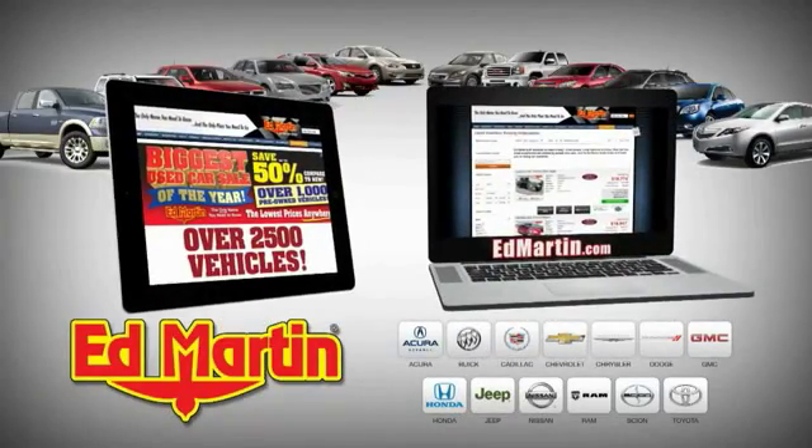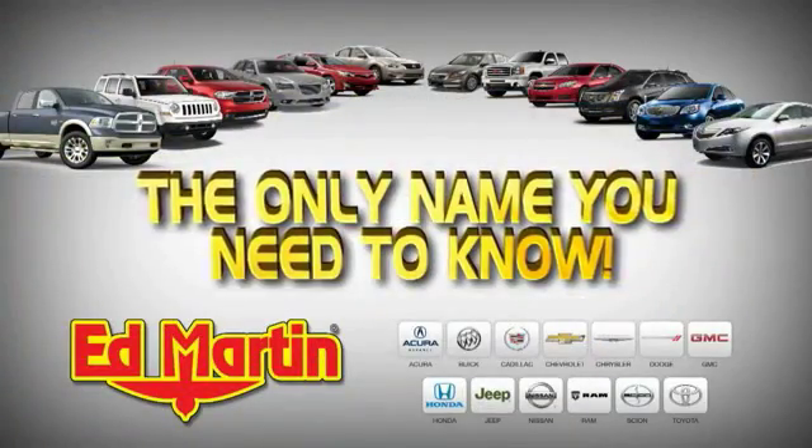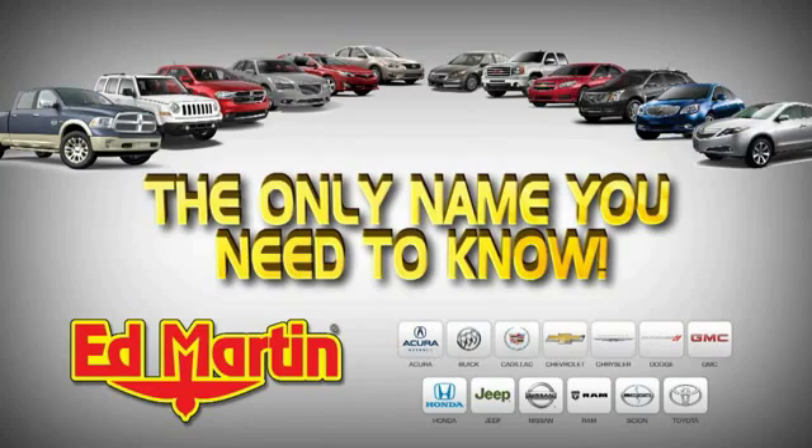8 locations, 13 brands, over 2,500 new and used vehicles online at EdMartin.com. Ed Martin is the only name.